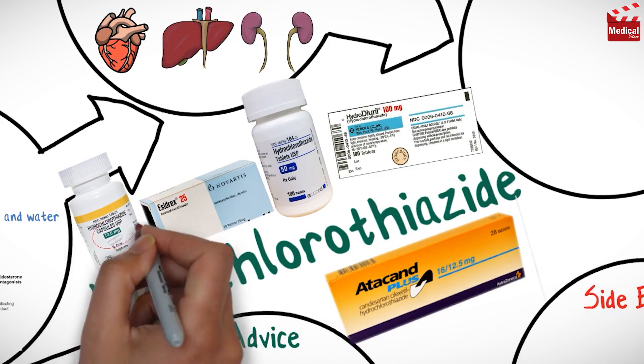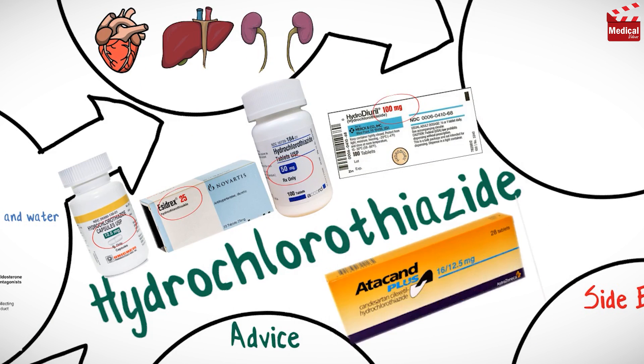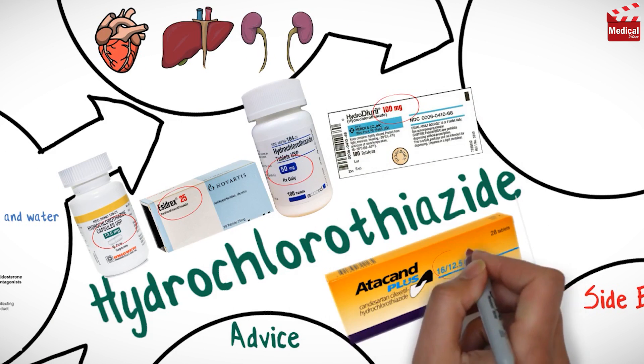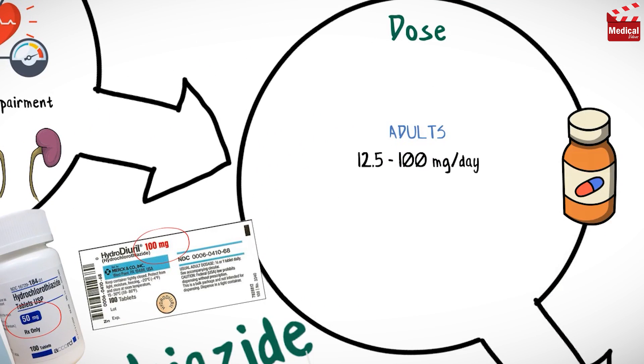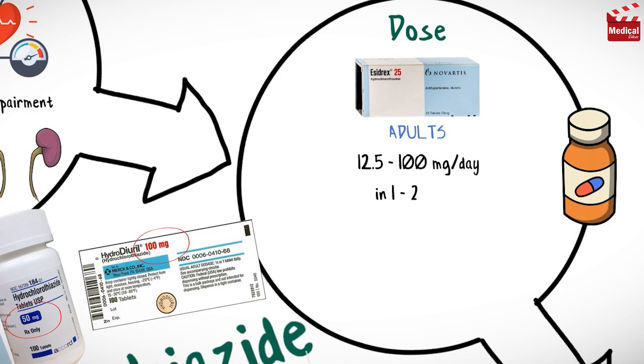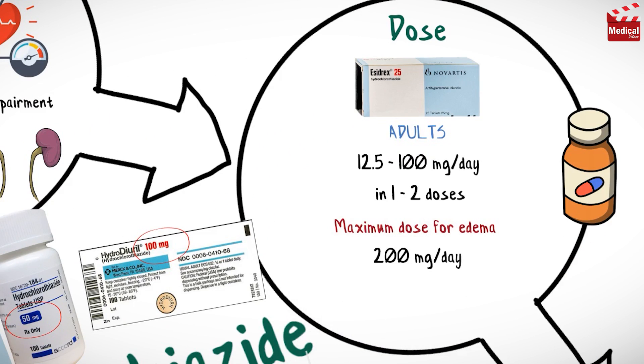It is available as 12.5 mg, 25, 50 and 100 mg tablets and it is also combined with other antihypertensives. The usual dose for adults is 12.5 to 100 mg per day in one or two doses, and the maximum dose for edema is 200 mg per day and for hypertension is 50 mg per day.